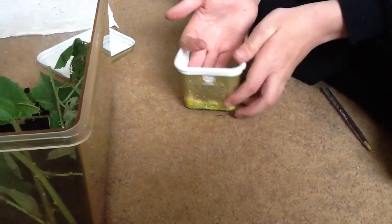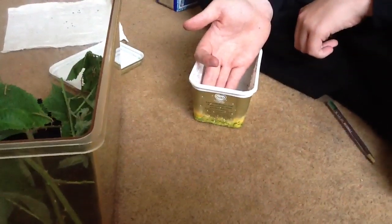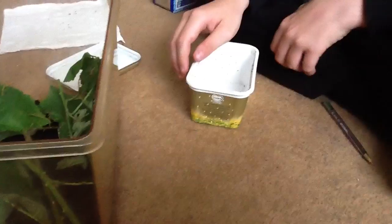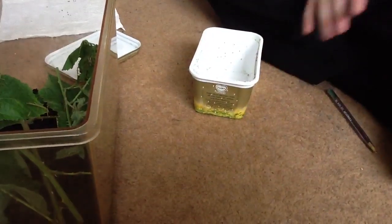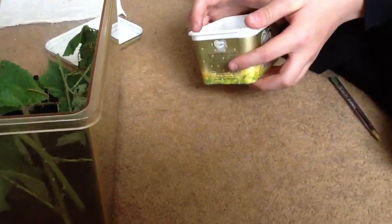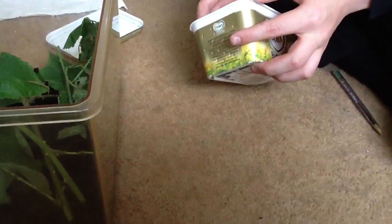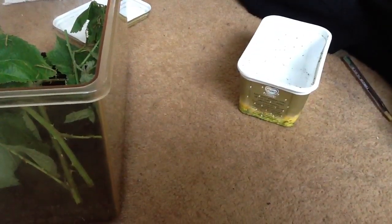If you're wondering why there's mud on there instead of tissue paper, it's because I don't need to worry about spotting the eggs since they're only nymphs, and I don't need to worry about them laying eggs.